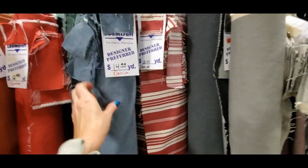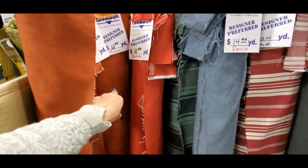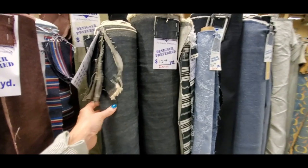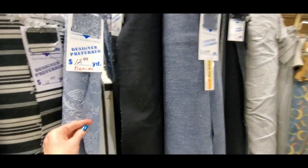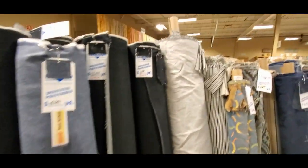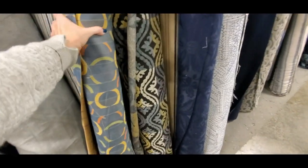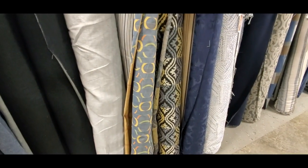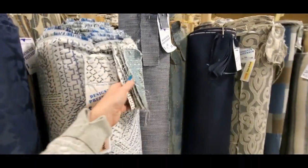Over here we have — ooh — denim. These are all denim: orange denim, red, there's a brick red back there, gray, and this just looks like jean fabric like for blue jeans. Here's a denim with little flowers on it and stripes. Dark denim — this is $12.99 a yard. This is an interesting one — it looks like letters but it makes me think of Coogi, their logo, the colors and everything.